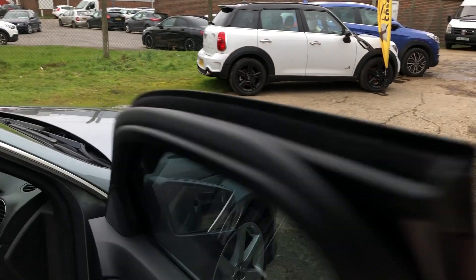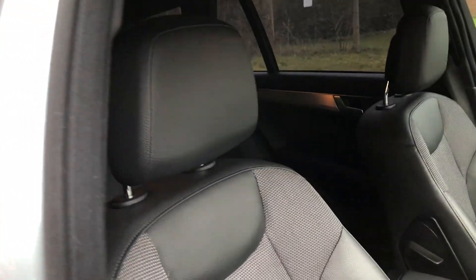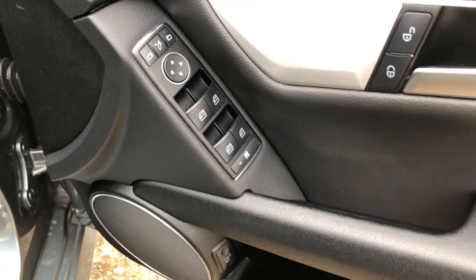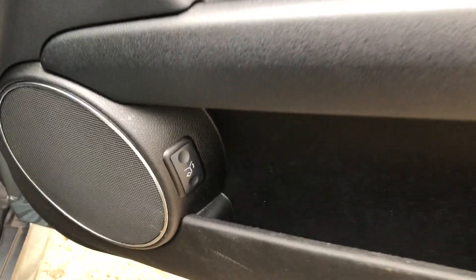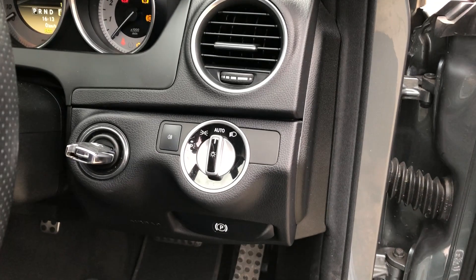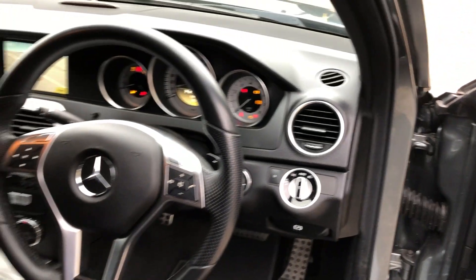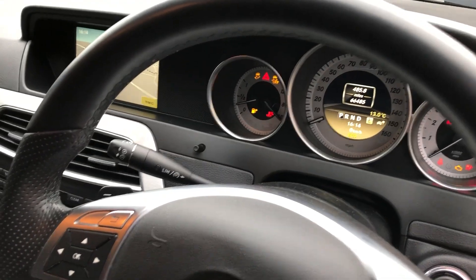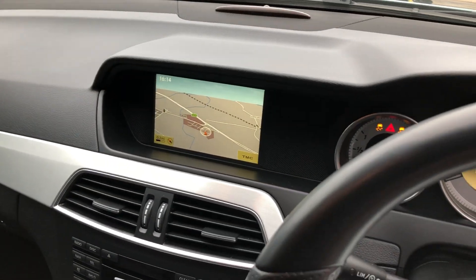Let's have a look at the interior where we've got a half black Artico leather upholstery and black cloth, black carpets, electric power folding door mirrors, electric front and rear windows, power tailgate, automatic Xenon lights with wash, and a leather multifunction steering wheel with paddles, cruise control, and command satellite navigation.